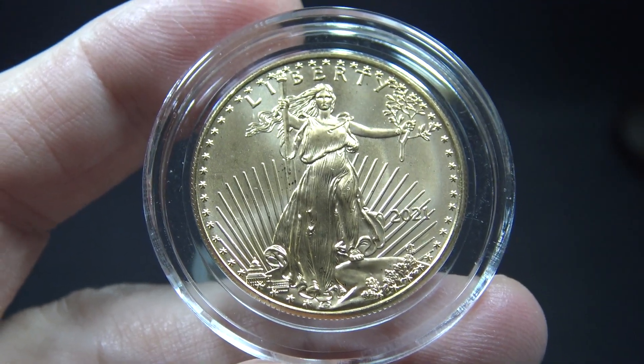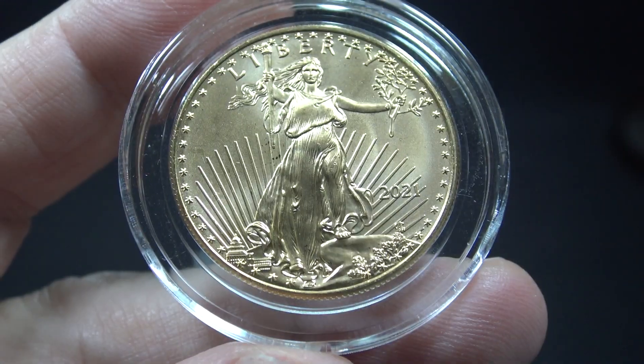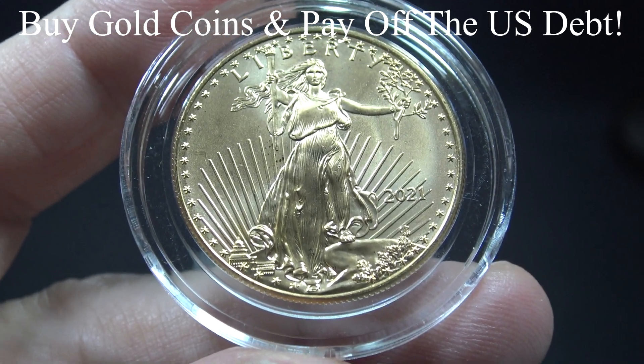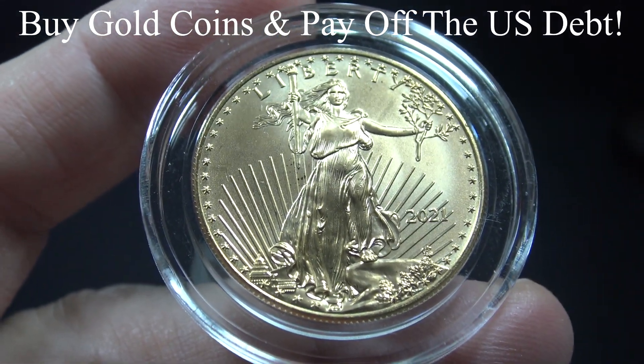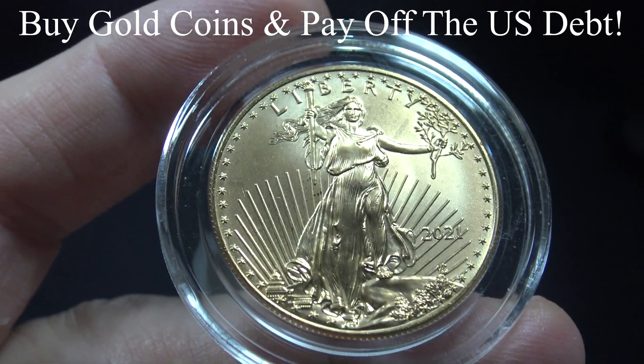This coin is 22 karat gold, as it is alloyed with silver and copper to produce a more wear-resistant coin. The American Gold Eagle is minted at both the Philadelphia and West Point mints. Sales of these coins from the U.S. Mint are mandated, at least in part, to pay off the U.S. national debt. I didn't originally know that sales of U.S. minted coins contribute to paying off the United States national debt.